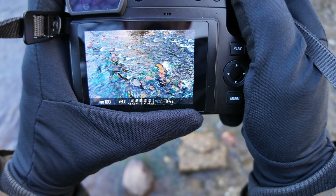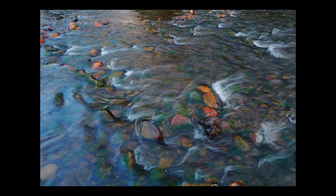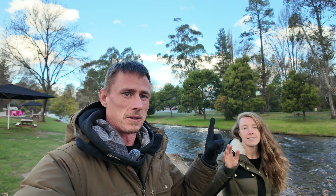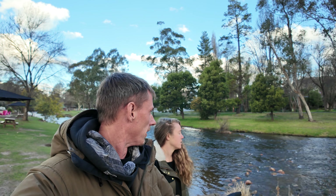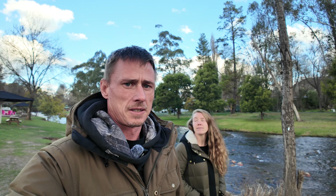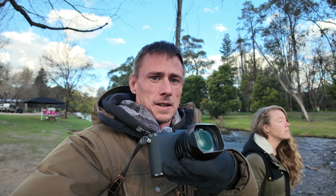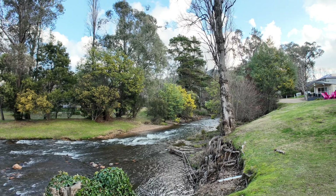Good evening everyone, Justin here from The Camera Life. I'm here with Yelena, we're in Bright, strolling along the river. It's pretty overcast and miserable lighting conditions, but I've got the Q3 and we're going to go for a walk along the river and see if we can make a photo or two before we go for dinner.